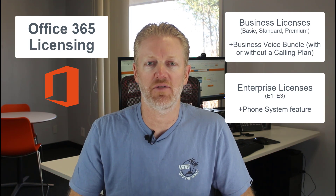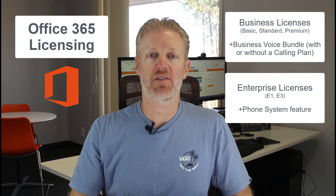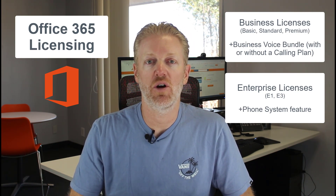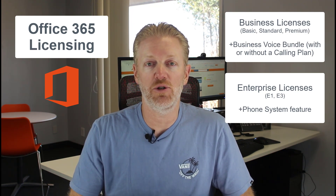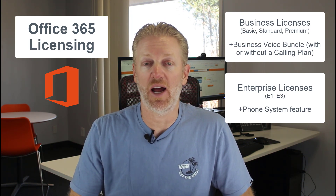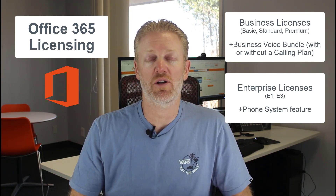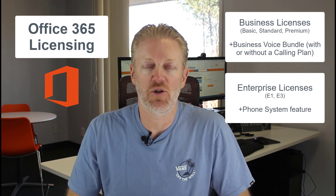If you have an E5 license, that license already includes both the phone system feature and the conferencing feature, so you don't have to purchase either separately. To reiterate: on E1 or E3 you do have to add the $8 phone system add-on per month per user — every live extension needs it. Optionally, you can add the conferencing feature, which is usually around $4 per month per user, for those users who need their own dial-in conference bridge.